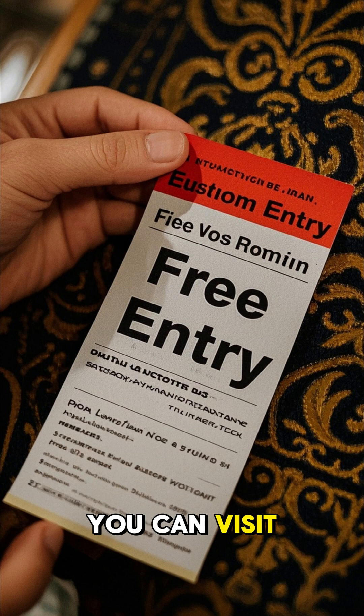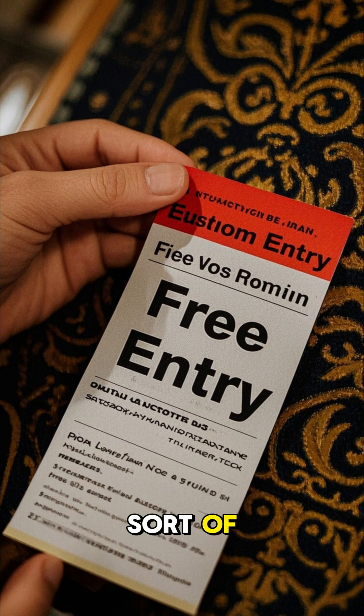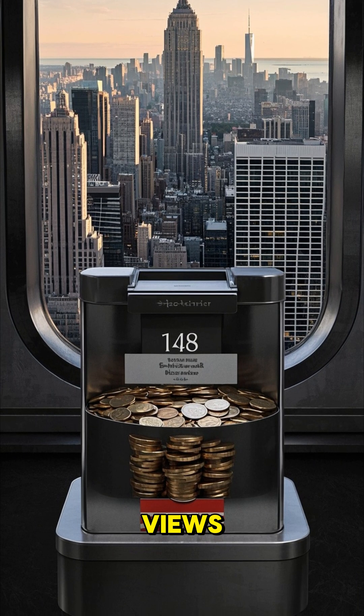Number one: you can visit the top of the Burj Khalifa for free — well, sort of. If you make a donation to the Dubai Foundation, you can head to the 148th floor and take in the breathtaking views.